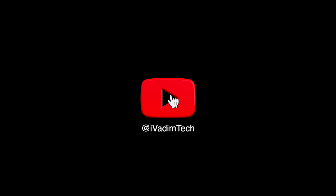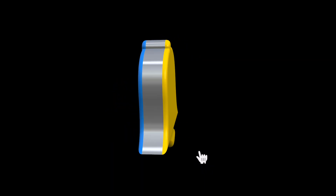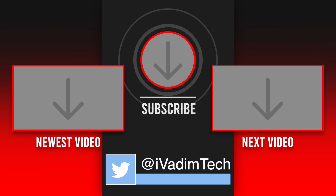Which card are you most excited for? Let me know what you think in the comments below, and while you are there, leave a like, subscribe for more, and click on that bell icon to enable all notifications. Also, follow me on Twitter at iVadimTech to see more content. It was I, Vadim — thank you for watching, and have a nice day.